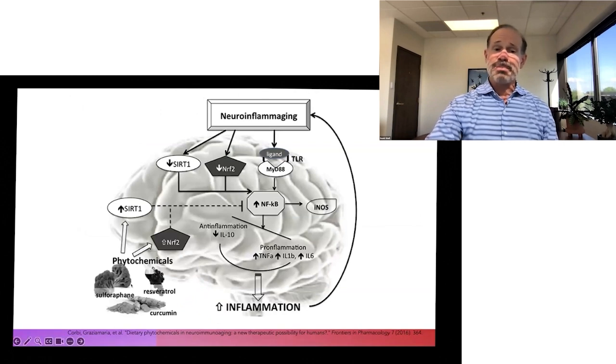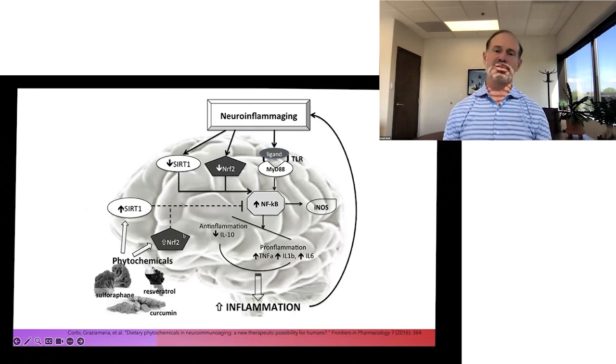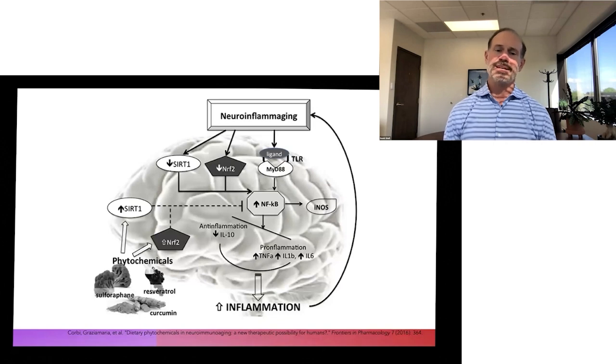We also see that the same phytochemicals you would find in a cup of tea, curcumin from an Indian meal or a nice curry dish, and sulforaphane from broccoli, work inside of the brain to reduce inflammation through a number of mechanisms. By reducing neuroinflammation, it improves mood, reduces depression and anxiety, and improves mental clarity and mental function.